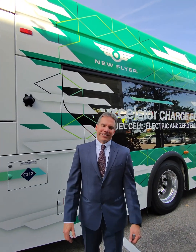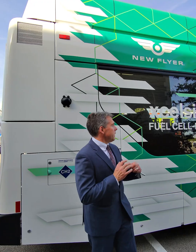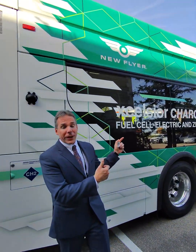Welcome to the New Flyer Excelsior Charge FC. It's a hydrogen fuel cell electric bus that is powered by batteries, propelled by batteries, with a fuel cell range extender.